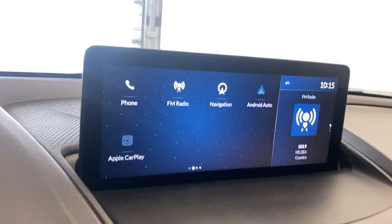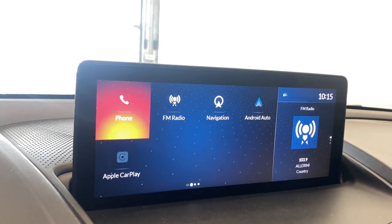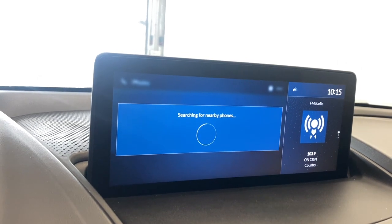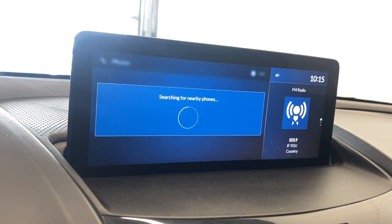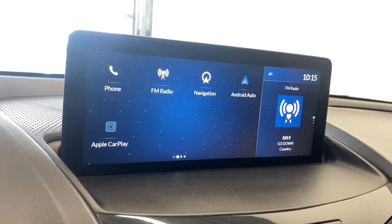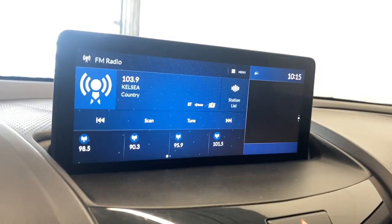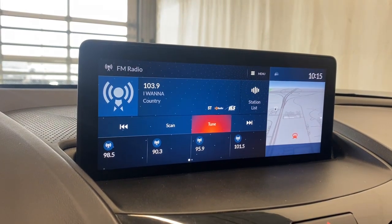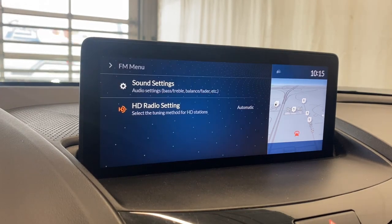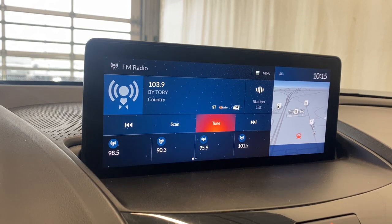Moving on over to the infotainment system — top left we have our phone. You can connect your phone to see recent contacts and all that. For the radio we have FM radio available. Going into the menu you have HD radio settings and other options for your radio needs as well.